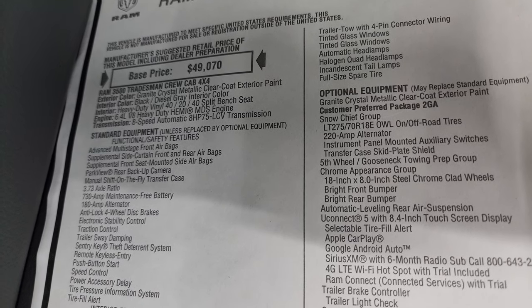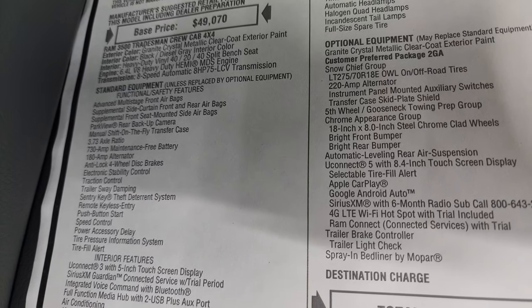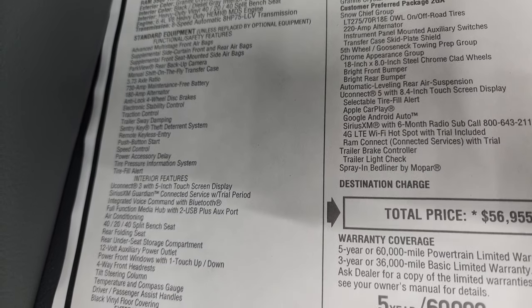It has the 8-speed automatic transmission. That MDS stands for multiple displacement system, which turns off four cylinders on the highway.